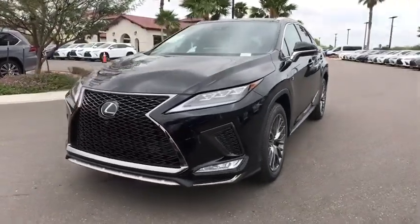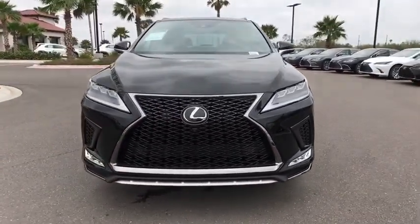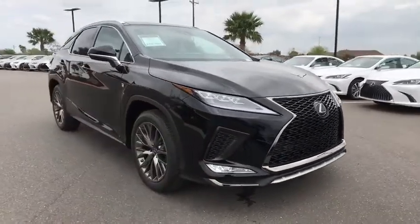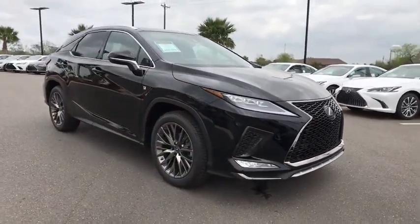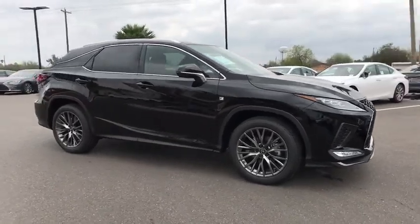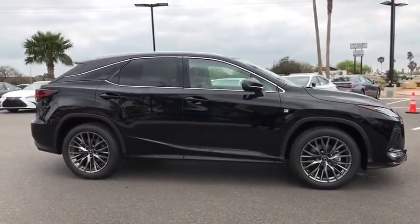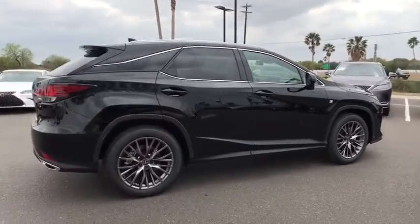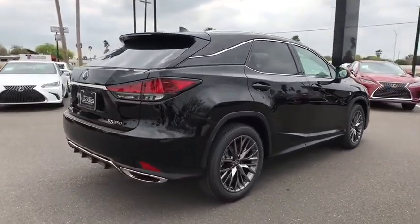We are pleased to show you the 2020 Lexus RX. The Lexus RX offers a spacious interior with an extremely high level of quality. The RX is the perfect fit for those looking for fuel efficiency, a wide variety of safety and technology features, and that luxury feel. Here are some of this vehicle's great options.